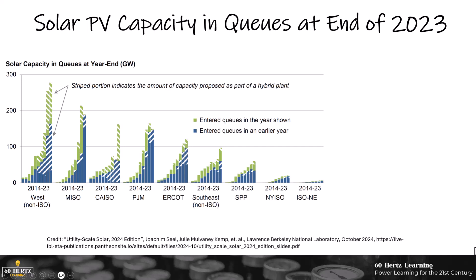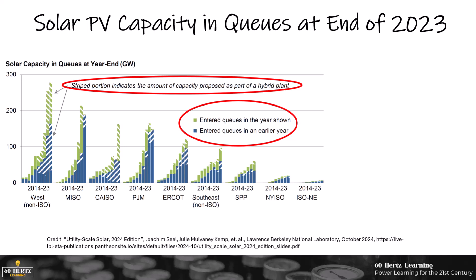Looking forward, we see clear evidence of the future growth of utility-scale solar in the interconnection queues, which show the amount of solar waiting to be studied. This graph shows the solar PV queues for the 10 years between 2014 and 2023. For each year, the blue color represents capacity that entered the queue in prior years, and the green color represents capacity that entered the queue in that particular year. The striped portion of each bar shows the amount of solar capacity that was part of a hybrid solar battery plant. Particularly notable is California ISO and the non-ISO west, where a large amount of solar capacity is being added as part of solar battery plants. Other regions have far less, both in absolute megawatts and as a percentage of total solar capacity.